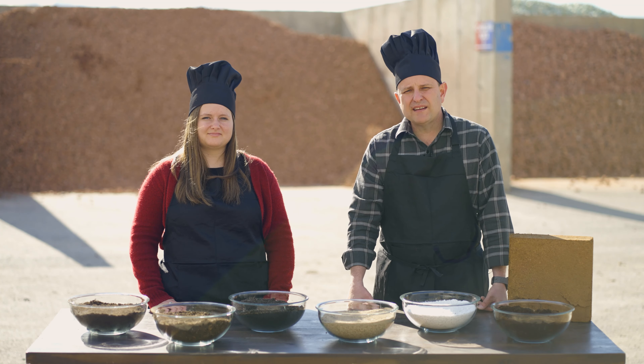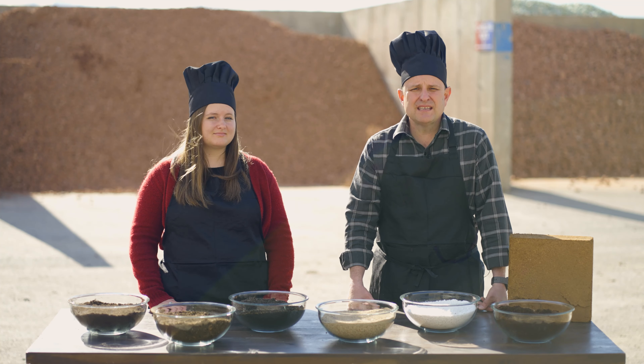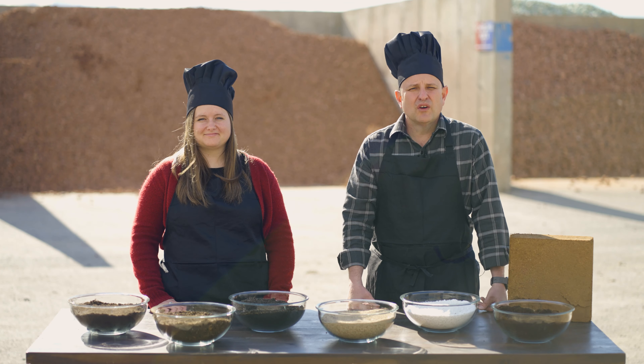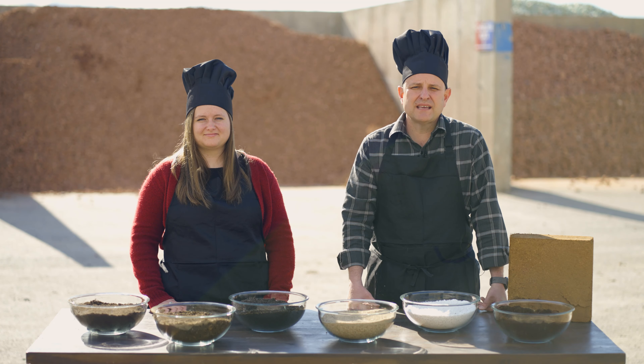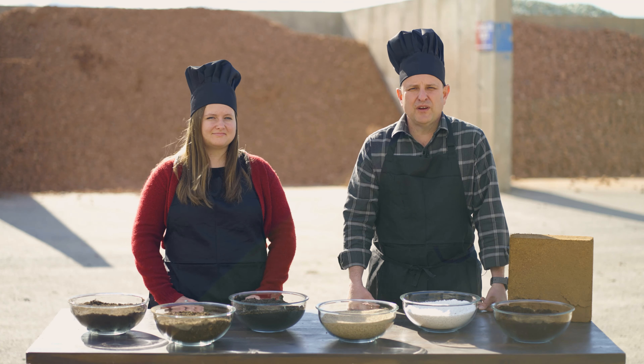Coir is one of the most effective materials for water retention and can absorb 10 times its weight in water. The coir holds the water and releases it to your plants, so it's great for keeping your plants hydrated while not making them feel drowned.